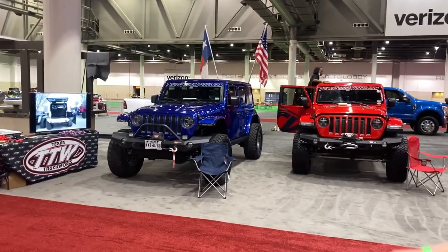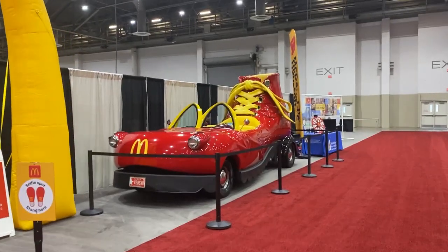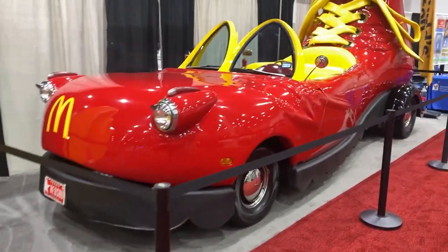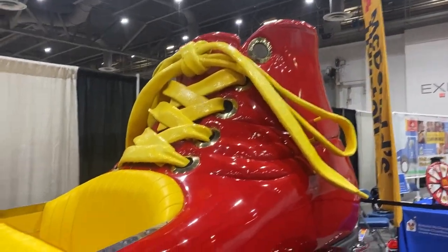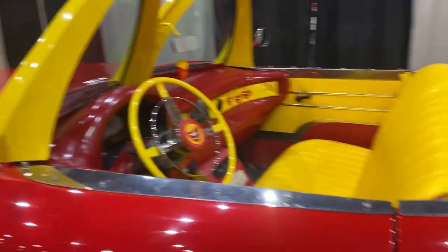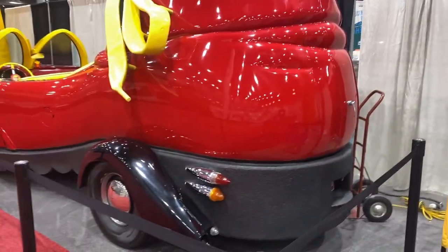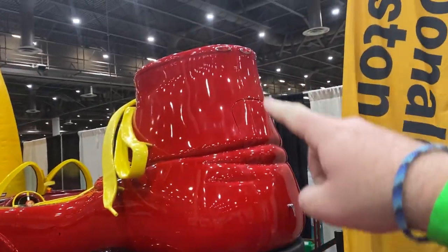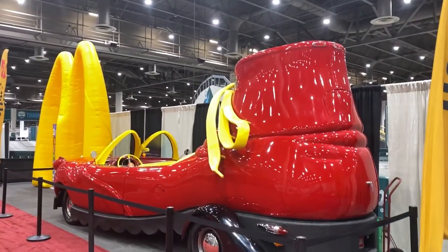We're coming to the end of the Houston Auto Show — there's a couple more things, including the McDonald's shoe car. I wonder how much this costs. Imagine seeing this thing with up-to-date registration driving down the road. It's got tail lights and four tires — I just don't know how you'd use the rear view mirror with that thing behind you. You'd need someone on lookout at the very top yelling 'cars coming, get over!'